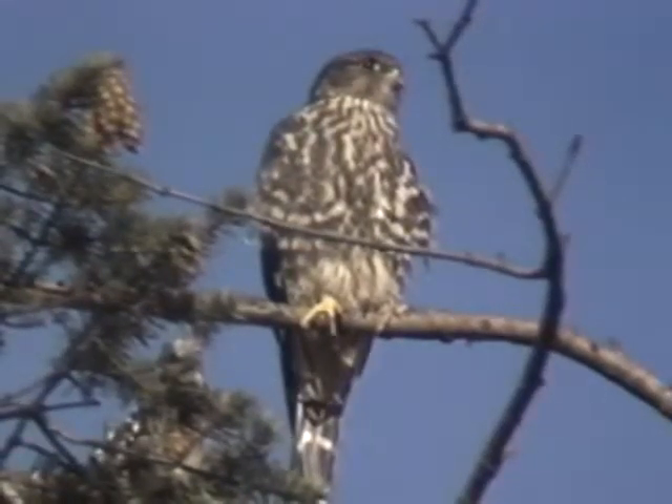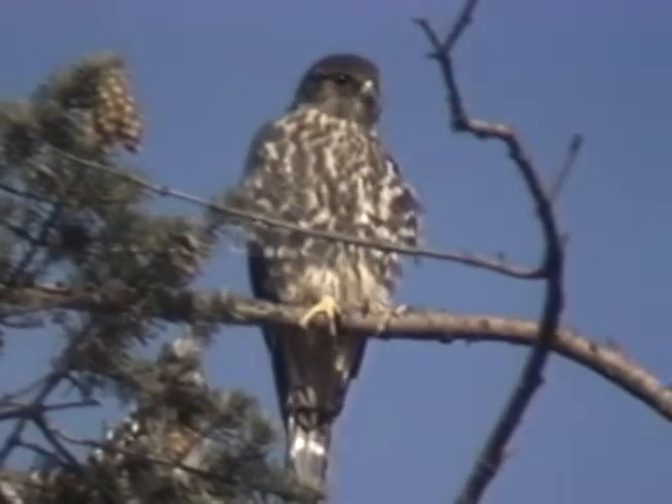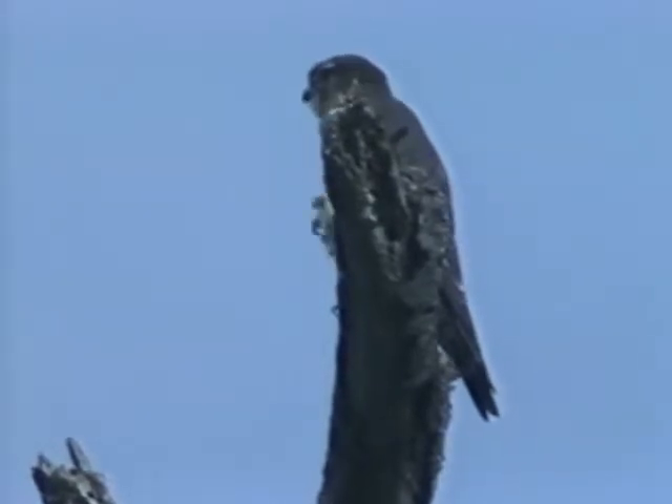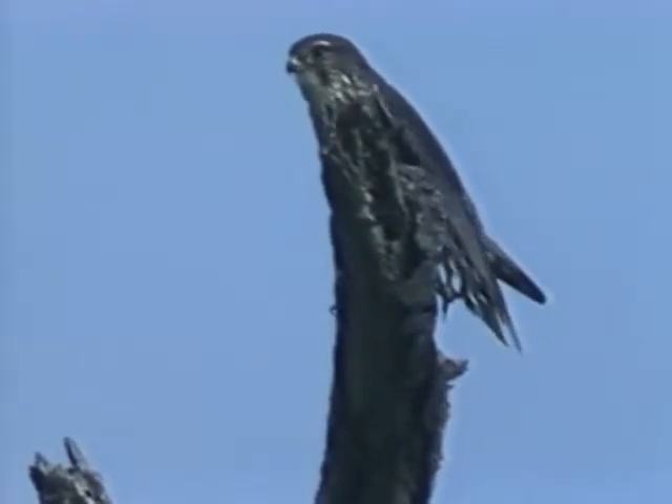There are three color forms: dark, medium, and light. This dark form is found in the Pacific Northwest. Males have more of a blue-gray color on their wings and back, whereas females are deep brown.